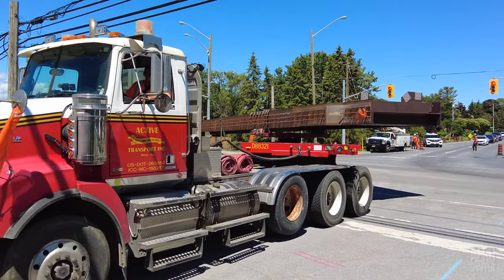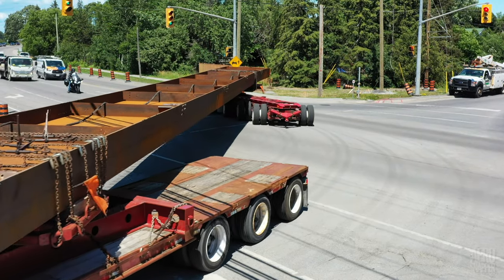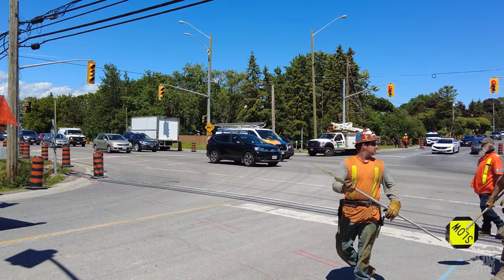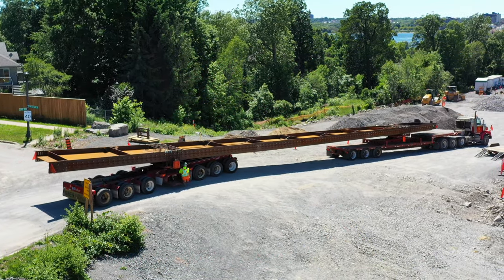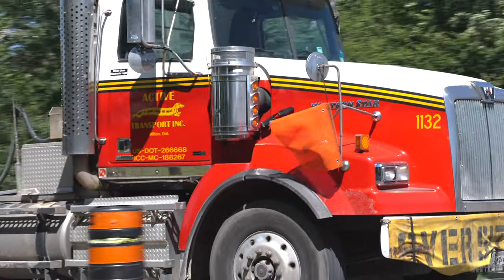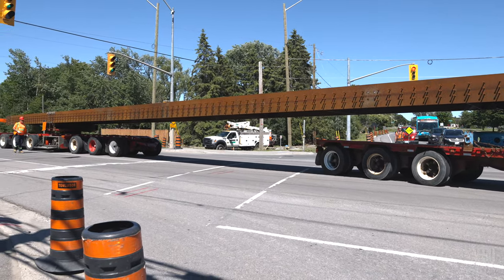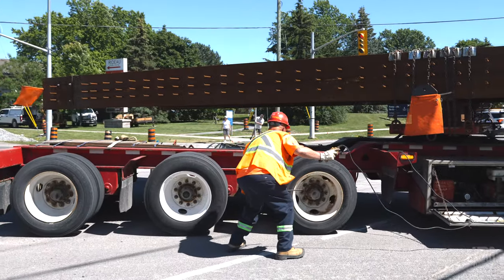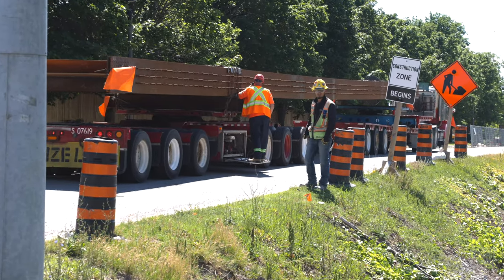That afternoon, any doubts about completion could be set aside as both the longest pieces of steel in the bridge arrived. This was the first of them, and it's pretty clear why traffic management at the intersection is required. The second load to arrive was no less impressive but showed no difficulty in making its way down onto the site. Note the critical work of the dolly man in manoeuvring this trailer round the corner. I suspect I'm not the only person who's going to miss these regular displays of driving excellence.